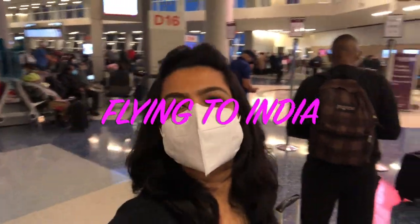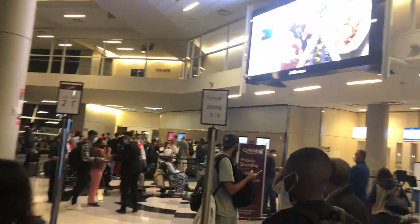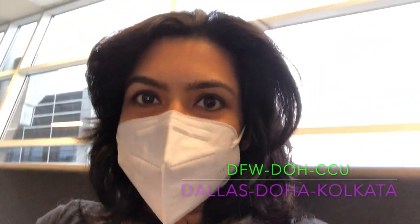Hello, welcome to 'Be With Sam.' In this vlog I'm going to share my Qatar Airways economy experience, feedback, and review. My route is from the United States to India — specifically Dallas to Doha to Kolkata.